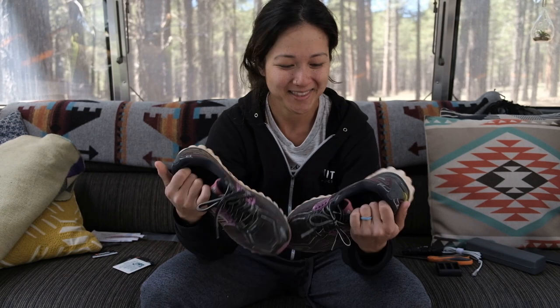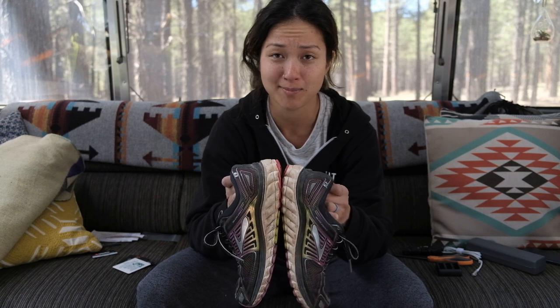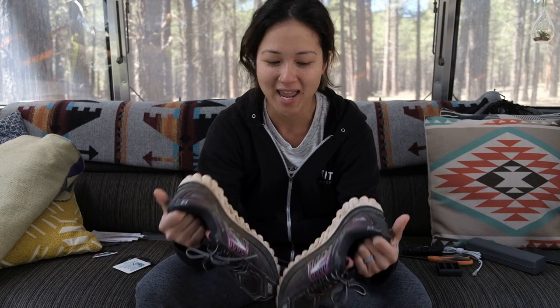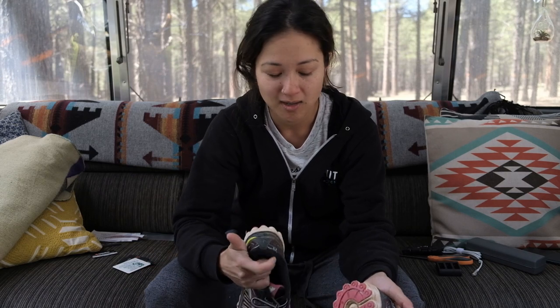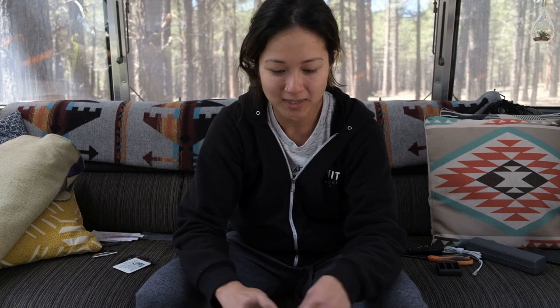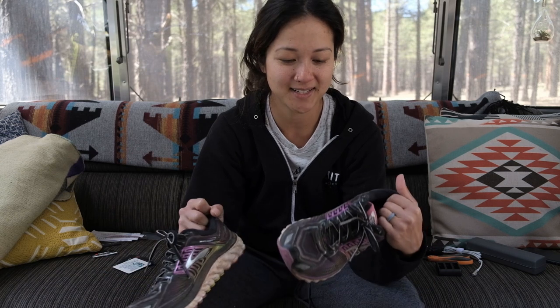Here's one item I'm getting rid of that I have some emotional ties to: these sneakers. These are the sneakers I wore for the one and only marathon I'll ever run — it was amazing and a great experience, glad I did it. I've been hanging on to them as my running sneakers, but I haven't been running nearly as much. I have another pair of Allbirds for short runs. Recently I put these on and they hurt my feet really badly. That's a good reason to say goodbye. They served me well and maybe they'll find a new home.